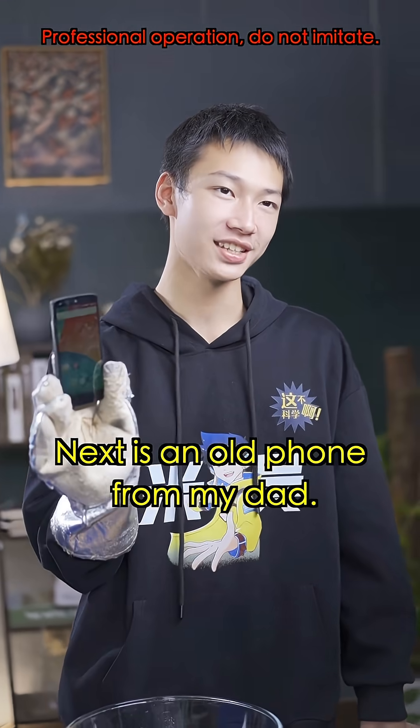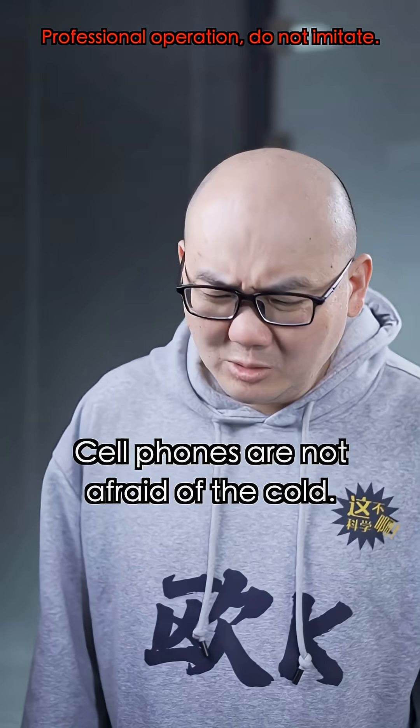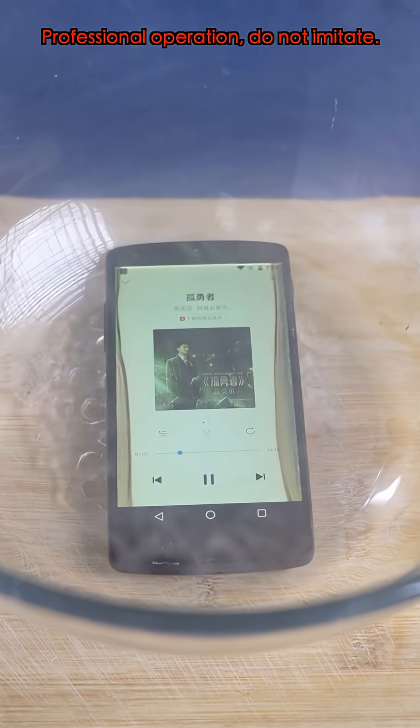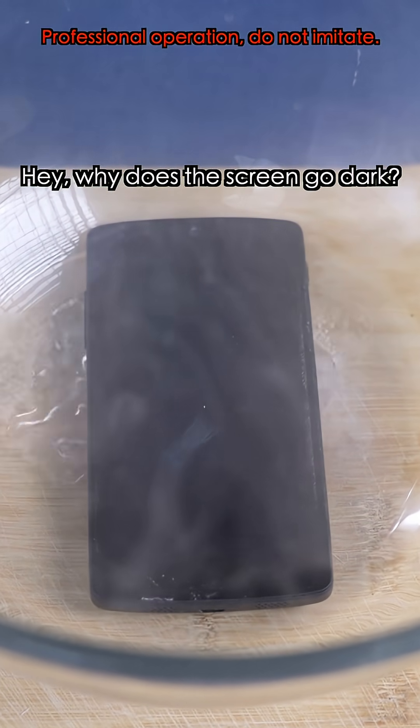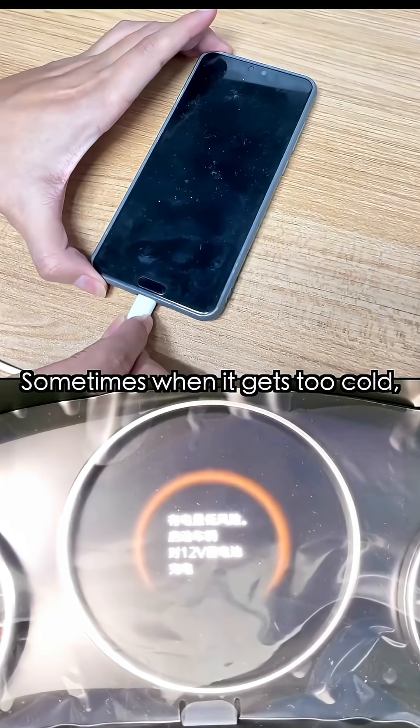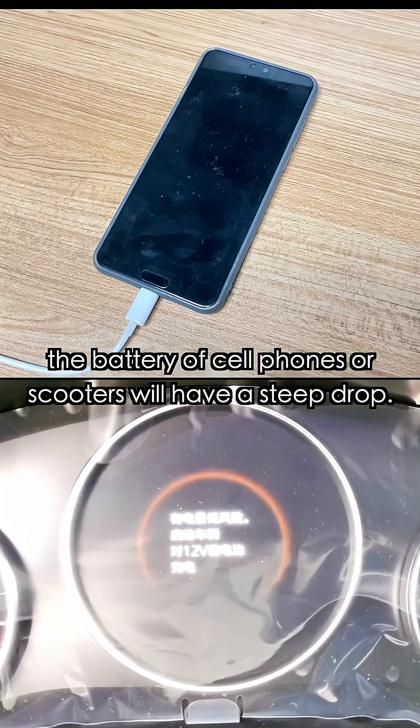Up next is an old phone from my dad. Cell phones aren't afraid of the cold — are you sure? Why did the screen go dark? It's because the battery doesn't like the coldness. Sometimes when it gets too cold, the battery of cell phones and scooters will have a steep drop.